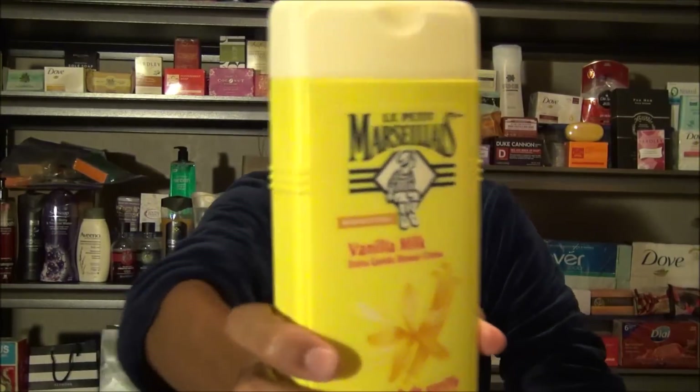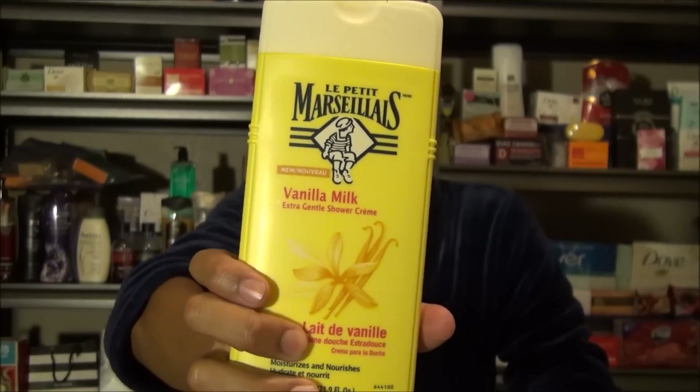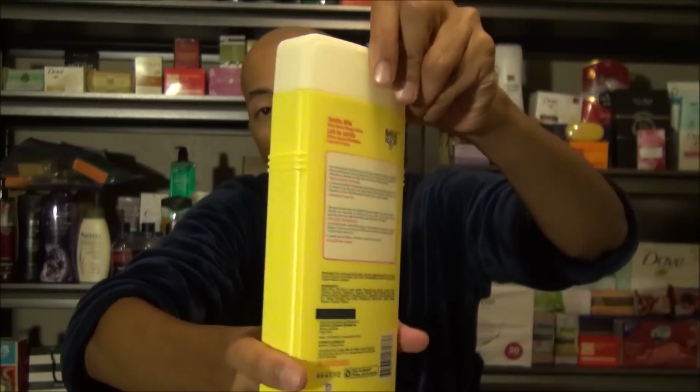Today we're going to look at Le Petit Marseillais vanilla milk body wash. It comes in a 21.9 fluid ounce container. I do like the larger size here and it's quite attractive when it comes to packaging.